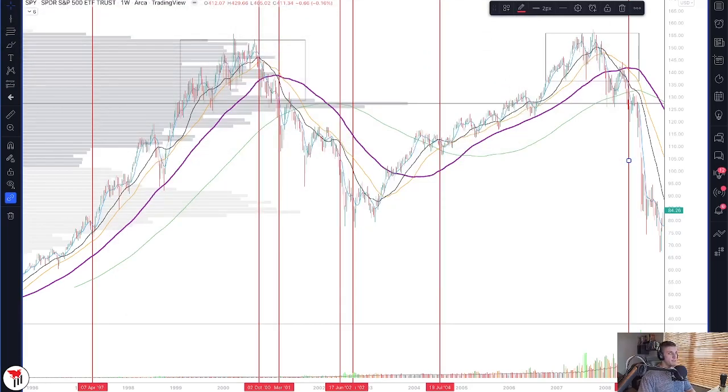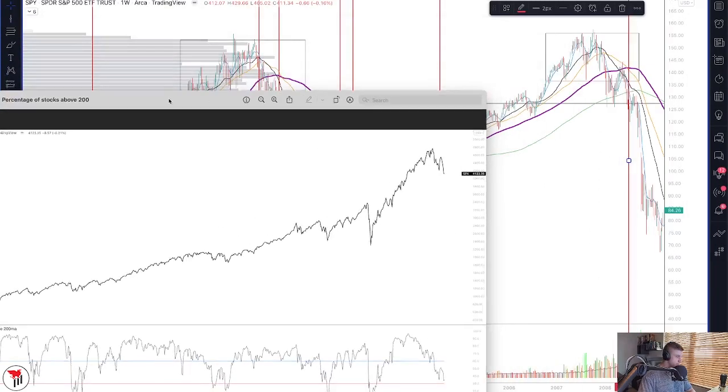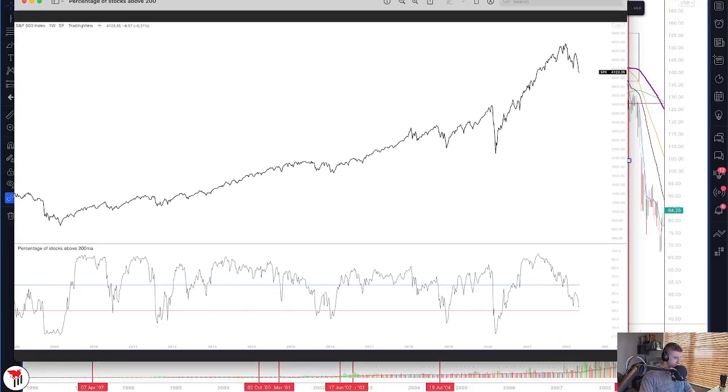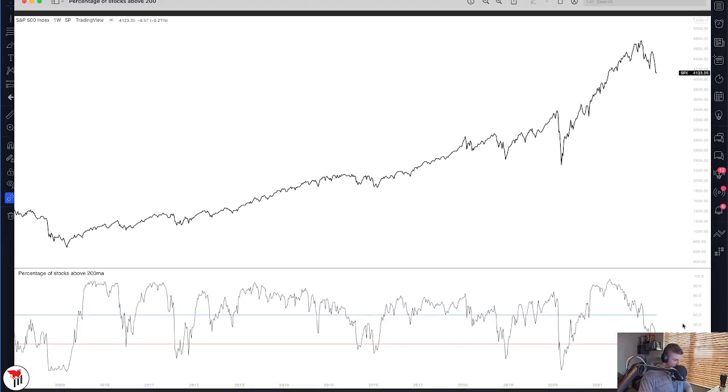Looking at breadth, one metric we like to look at is percentage of stocks above the 200 MA. When we get into oversold conditions as far as this particular metric is concerned, it can set us up for a bounce. This area pretty much marked the low for the COVID crash. We have scenarios where the breadth metric crossed below 30% — percentage of stocks above the 200 MA below 30% can start to set us up for a bounce. We are not seeing that just yet; we're close but not quite there. To me, this means increased probability for more downside.